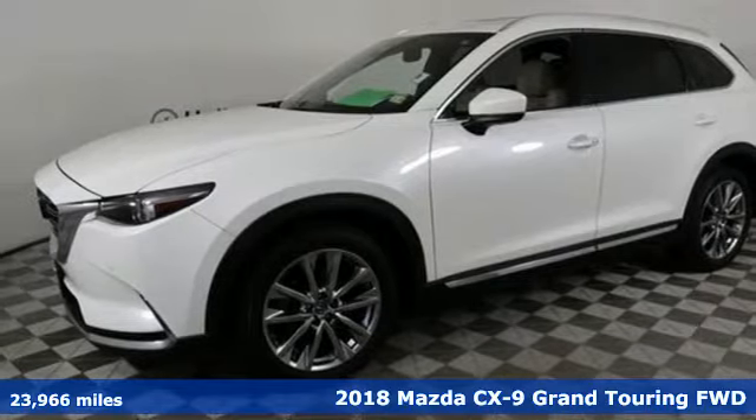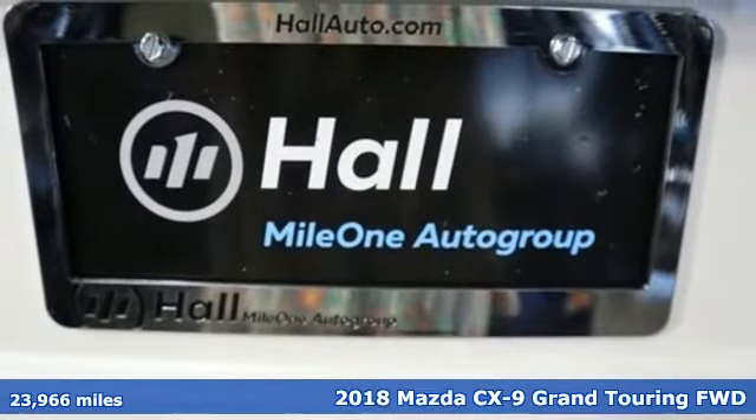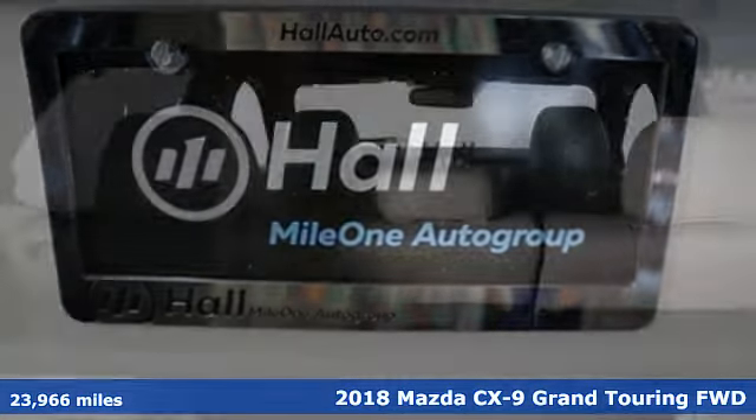It's a 2018 Mazda CX-9. With Mazda, driving's what matters most. It's equipped for all your driving needs and wants.